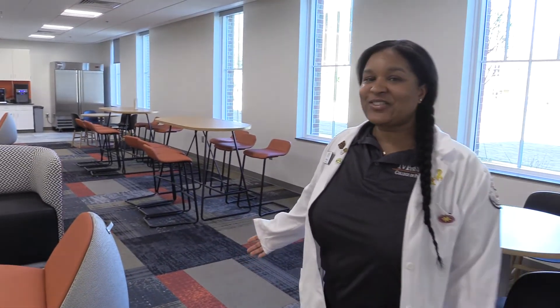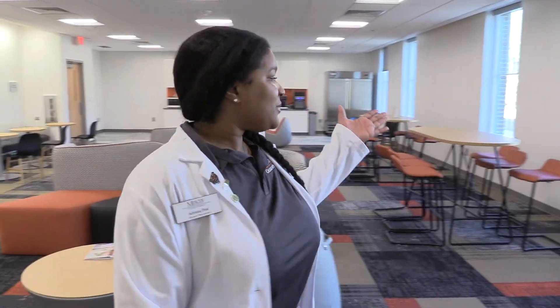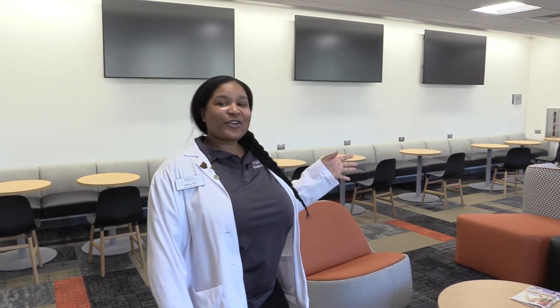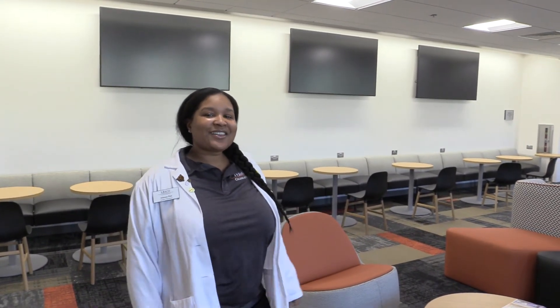And here is where we have our student lounge. We have Keurig machines, a refrigerator where you can store your food between classes, ice machines to fill up your water bottles, and microwaves to heat up your food. We also have two to three different TV screens where you can mirror your iPad or laptop so you can study in between classes.